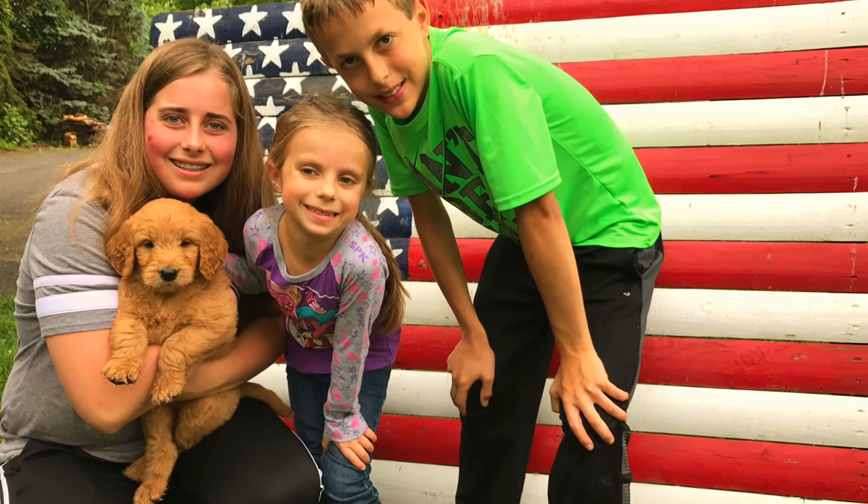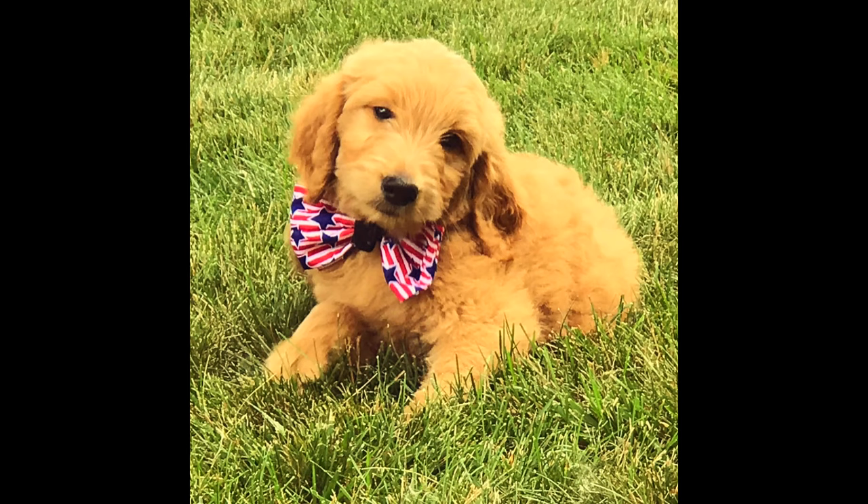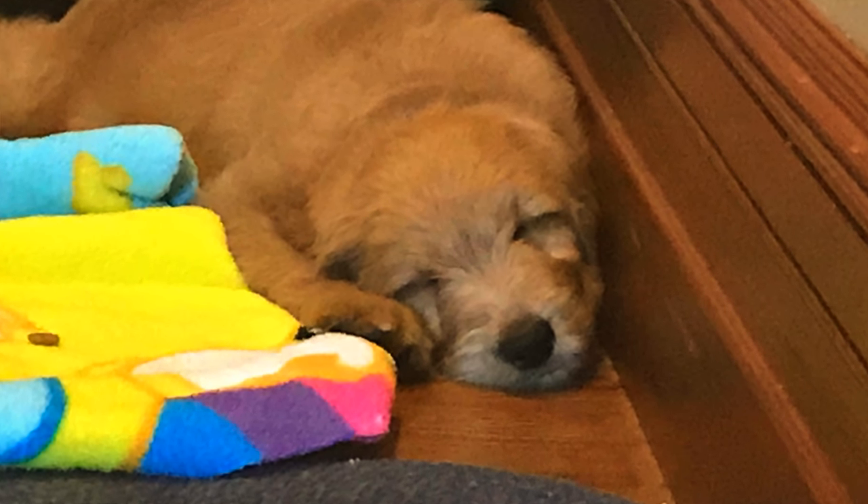Leo will be a year in May — his birthday is on Cinco de Mayo, which I think is a lot of fun. Now that we've had him for quite some time, I feel like I know what I purchased that was worthwhile. For new dog owners or if you're getting a puppy, everything I'm sharing is tried and true — our dog loves it or it's been really helpful. Let's get started.